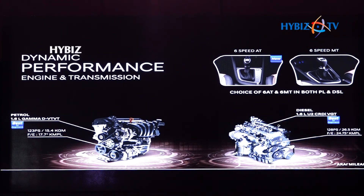The technological excellence is further accentuated by the adoption of a six-speed automatic and six-speed manual transmission in both petrol and diesel engines, for an enthusiastic and exhilarating driving experience.